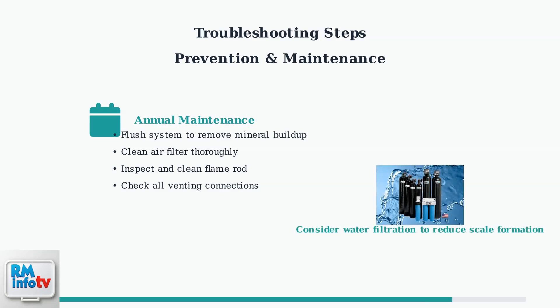Installing a water filtration system can significantly reduce mineral buildup and scale formation, which are common causes of flame detection issues and other water heater problems.